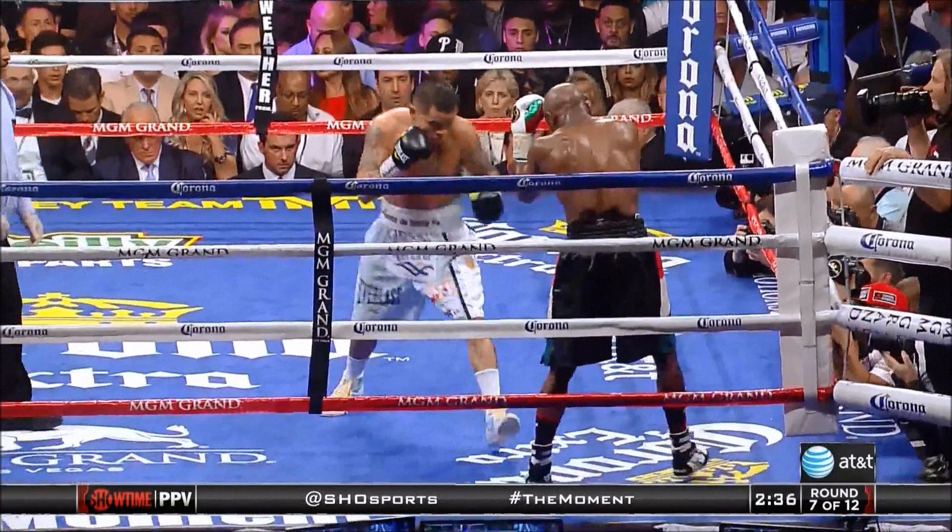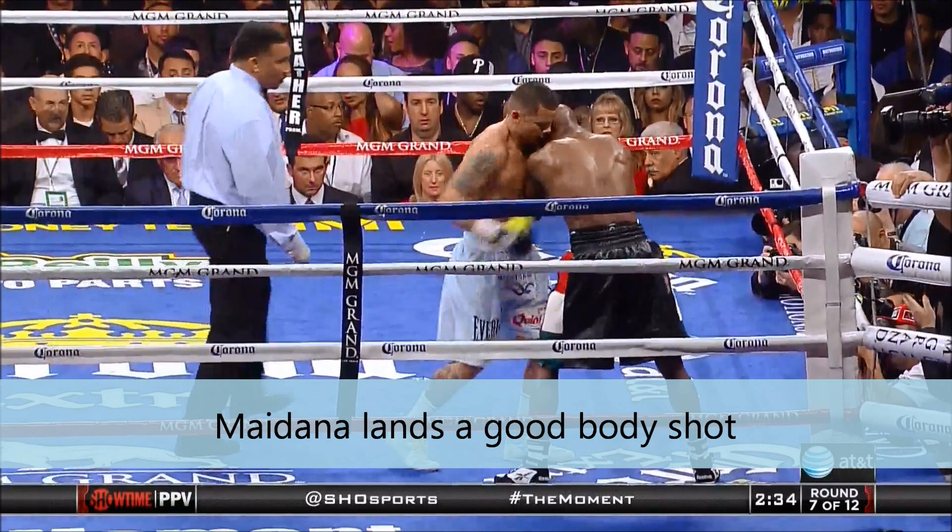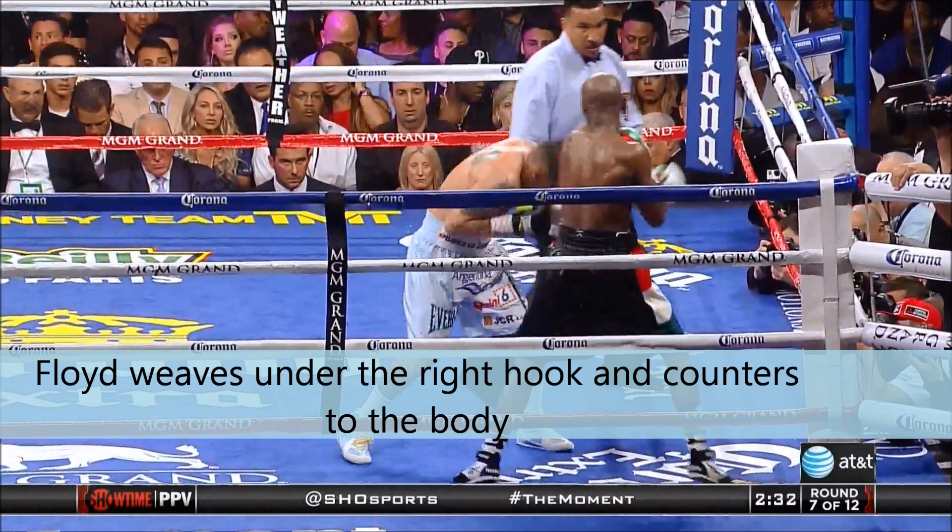Again, Floyd backing up. Maidana comes through again. His right hook — Floyd ducks under the hook and comes up top of Floyd, blocking the left hand as he comes up to the top. He hits Floyd in the body. That is a good body shot from Maidana right there.